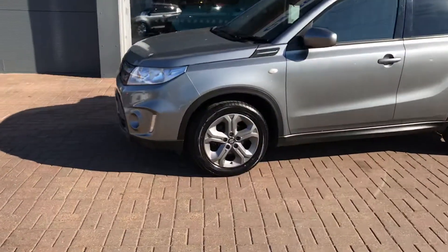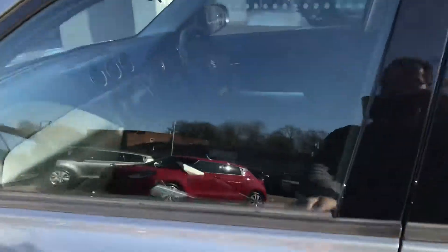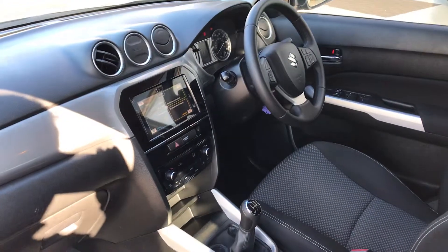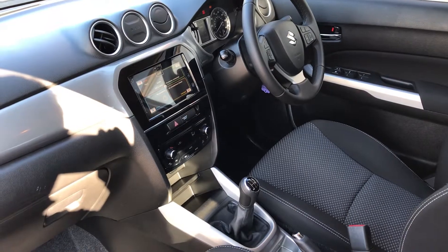This particular model comes with alloy wheels, central locking, satellite navigation, air conditioning, cruise control, Bluetooth technology for your phone, and electric windows all round.